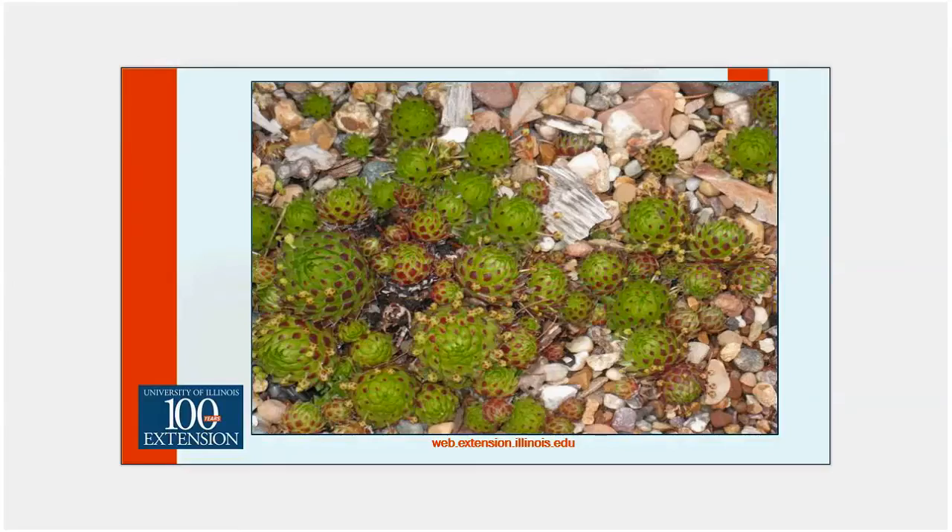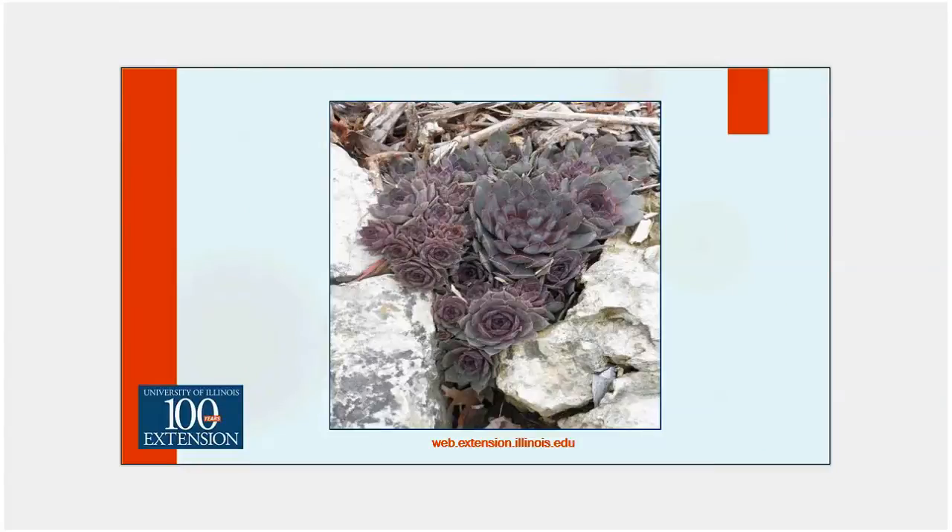This is a very close relative — a Jovibarba species called 'roller type,' and I'll talk about the Jovibarbas in a later slide. Here's another one tucked in about nine years ago with that nice glaucous blue coloration. Those tips look like they've been tipped in a lavender inkwell — it's just gorgeous.